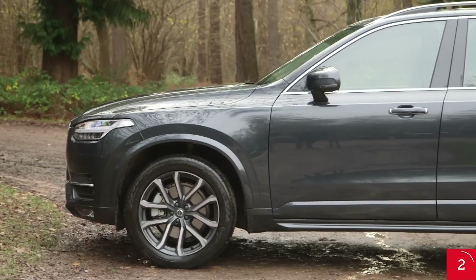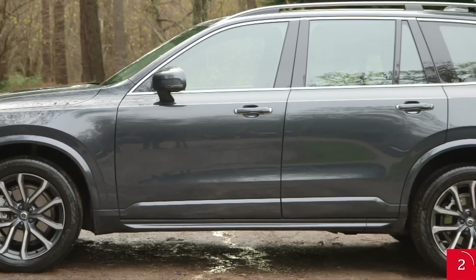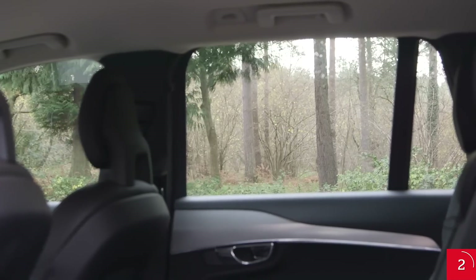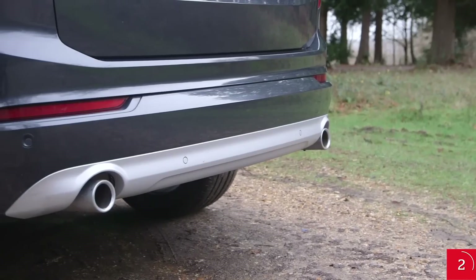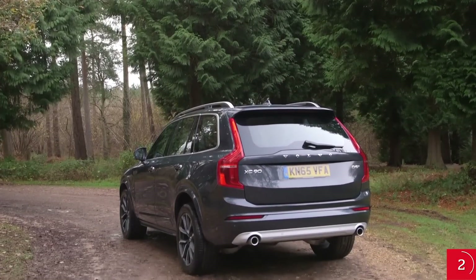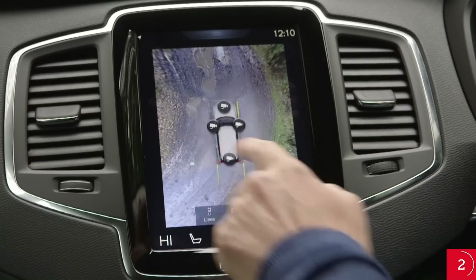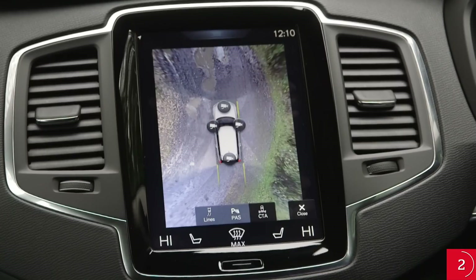You wouldn't expect great visibility out of a car this size, but the Volvo is surprisingly easy to see out of. Thin pillars and large windows mean a largely unobstructed view, even over the shoulder. Every XC90 comes equipped with rear parking sensors as standard, making it easier to navigate its large bulk into tight parking spaces. You can also add a rear camera, a 360-degree camera, a park assist pilot, and front sensors.